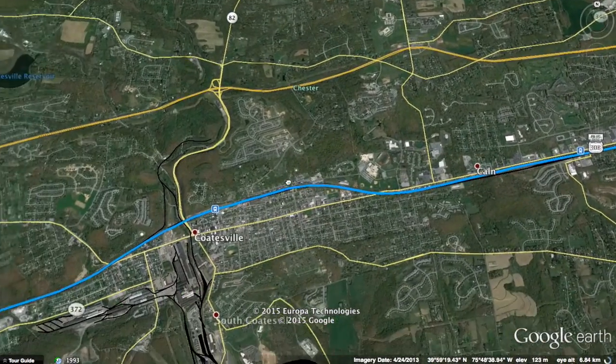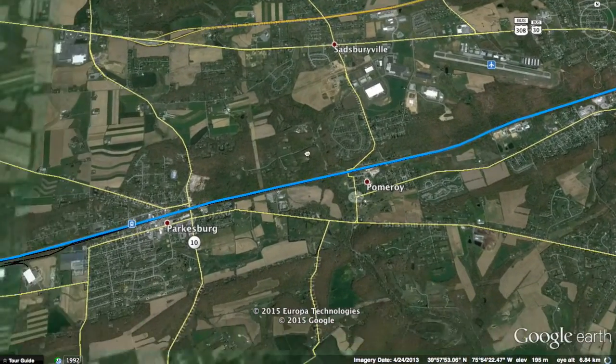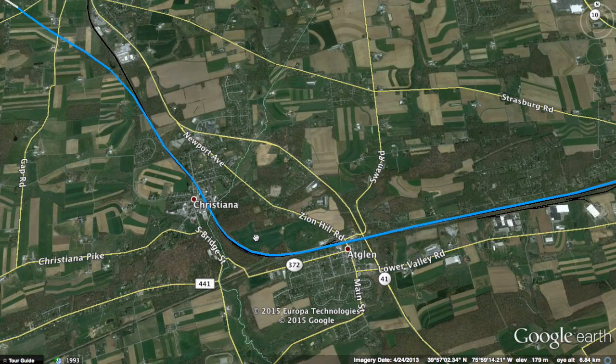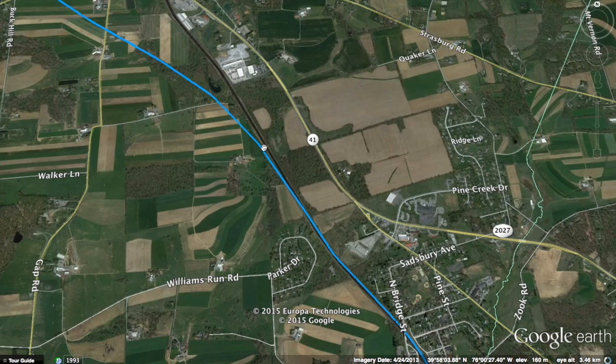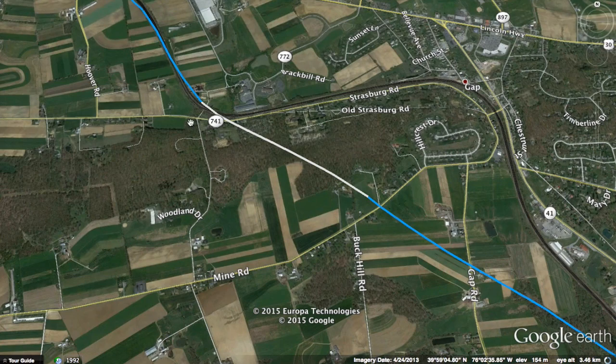The line will continue at 250 kilometers per hour — not 300 because there are some turns here. It will have to slow down to 200 kilometers per hour as it passes through the Christiana Gap and enters Lancaster County. Through Gap, PA, there's no way a train at even 200 kilometers per hour can get through, so I'm making the speed 230 kilometers per hour — about 143 miles per hour — and creating a brand new segment of the line. I want to make sure it doesn't invade too many private properties, but I may have to affect a couple. It'll go underground through a tunnel under this mountain.